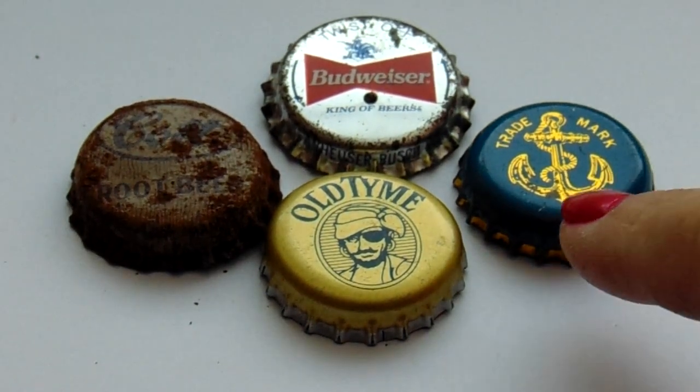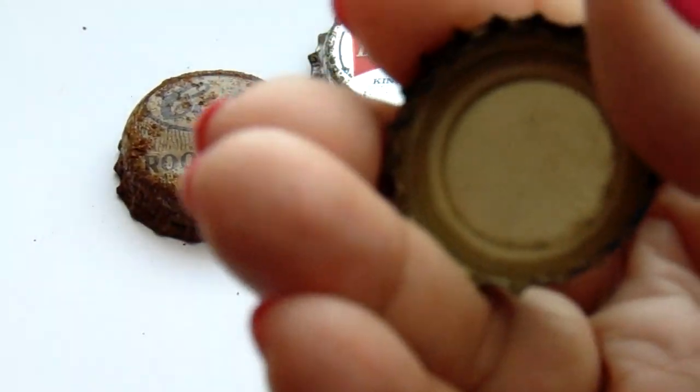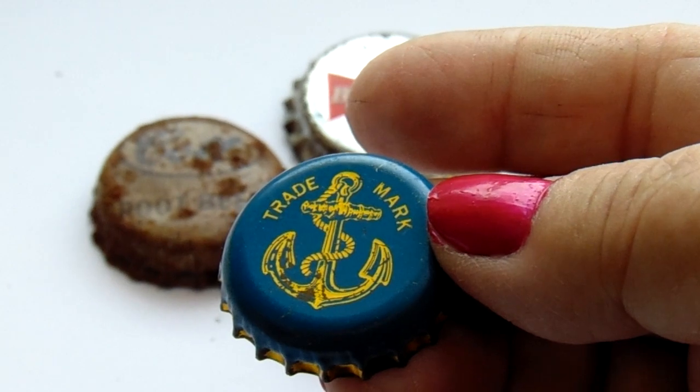This one here is Trademark — Sailor's Delight, huh? Beautiful trademark.